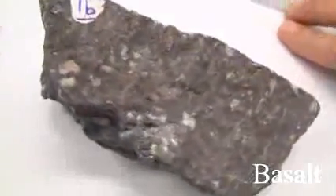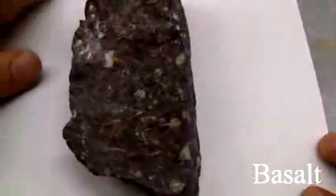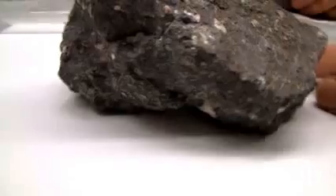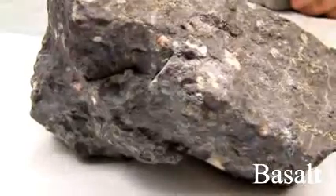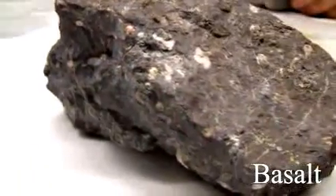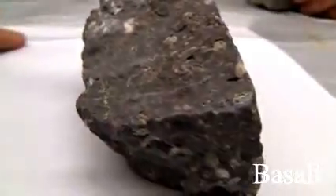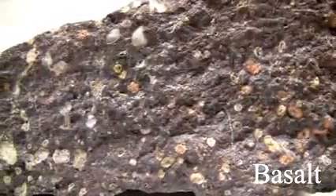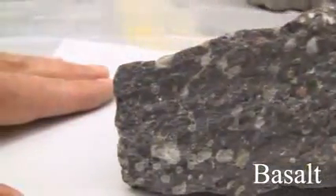Basalt. Texture is aphanitic, fine-grained. Structure is massive, vesicular, amygdaloidal, flow, pillows, ropey, blocky, or columnar. The color is dark gray to black. The hardness is greater than 5 to 6. Its composition consists of plagioclase, pyroxene, olivine, and some hornblende and biotite.